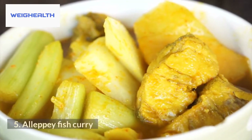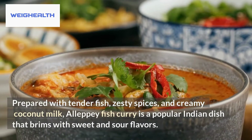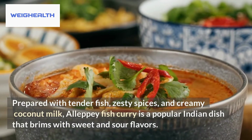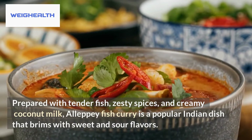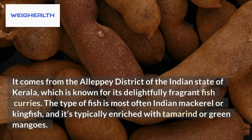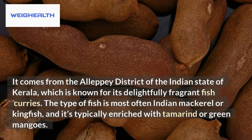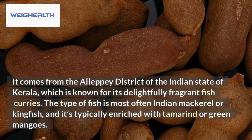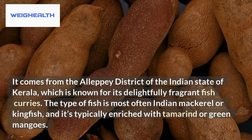5. Alleppey Fish Curry. Prepared with tender fish, zesty spices, and creamy coconut milk, Alleppey Fish Curry is a popular Indian dish that brims with sweet and sour flavors. It comes from the Alleppey district of the Indian state of Kerala, which is known for its delightfully fragrant fish curries. The type of fish is most often Indian mackerel or kingfish, and it's typically enriched with tamarind or green mangoes.